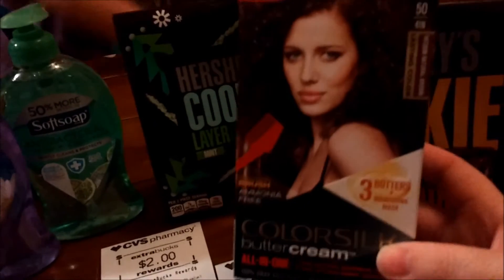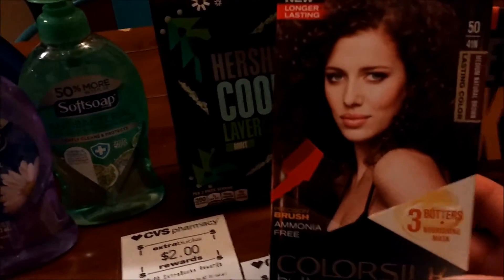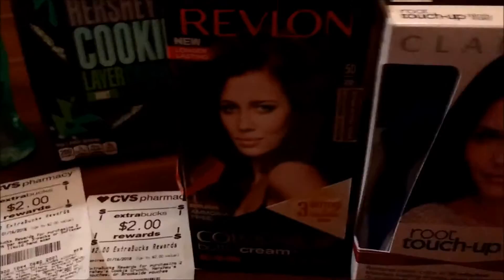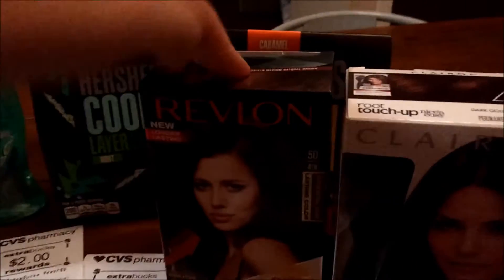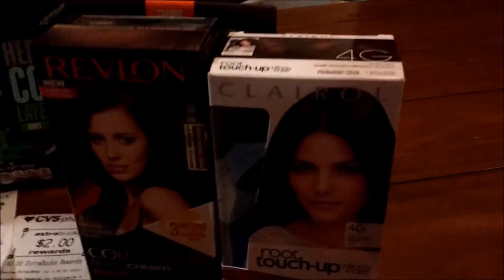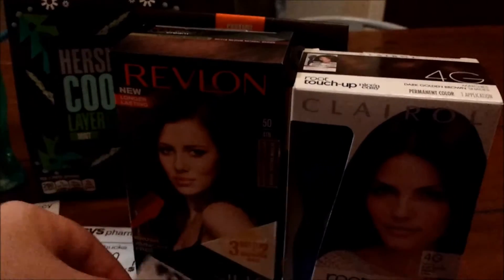And then I have this box of hair dye. I believe it's $5.99 — yes, $5.99. I had two CRTs for hair dye: $2.00 off any Revlon dye, and another CRT for $2.00 off two hair color purchases. And then I got back $3.00 in extra bucks on the Revlon hair dye.